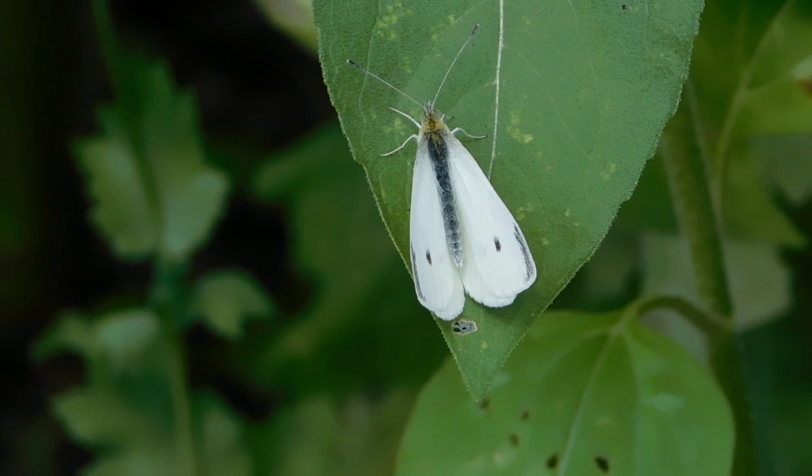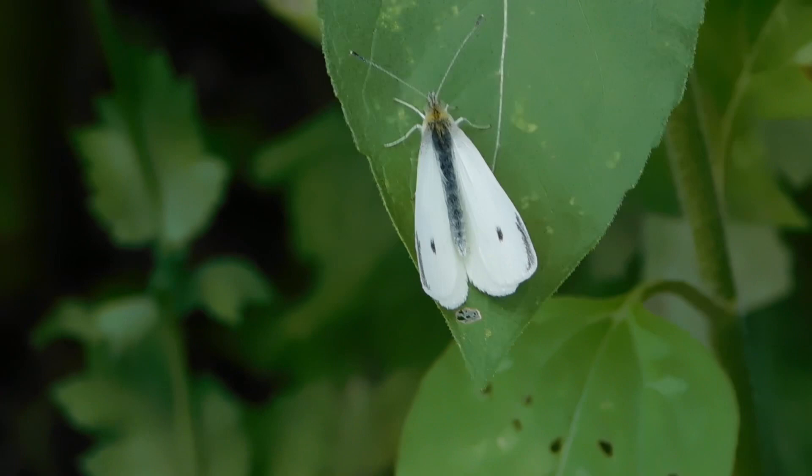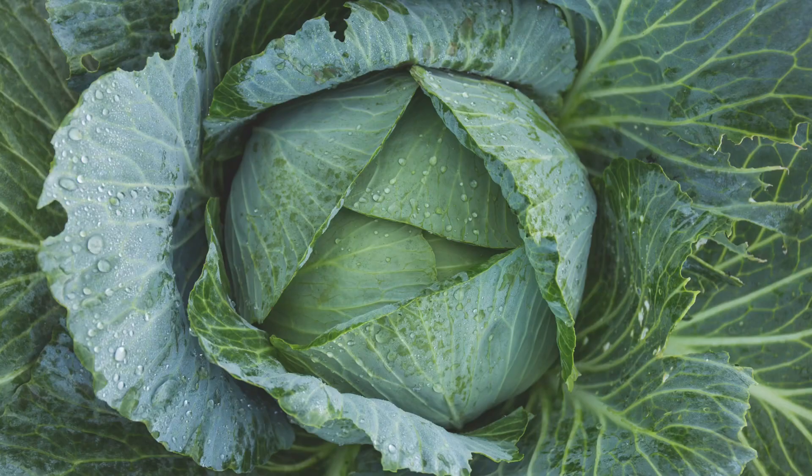This is Pieris Rapae. It looks delicate and lovely and almost fairy-like as it moves through the garden. The problem is that if you want to grow kale or broccoli or cabbage, you will discover that when these creatures are in their baby caterpillar stage, they are complete dicks.